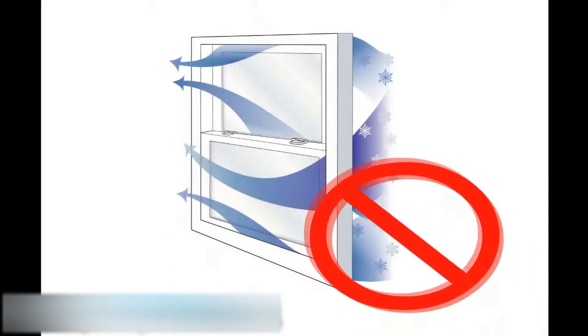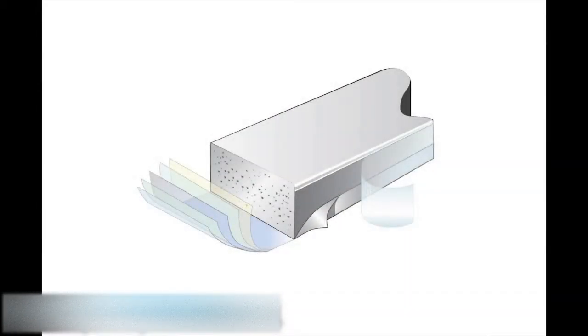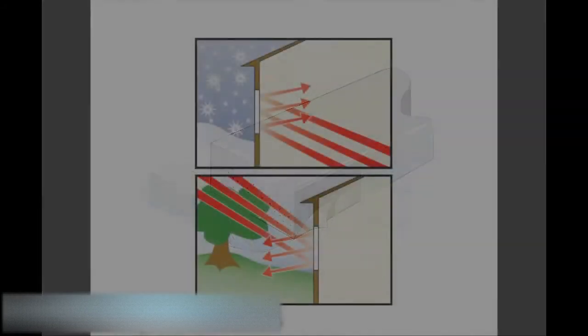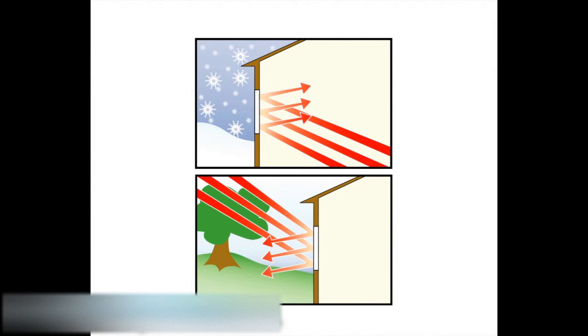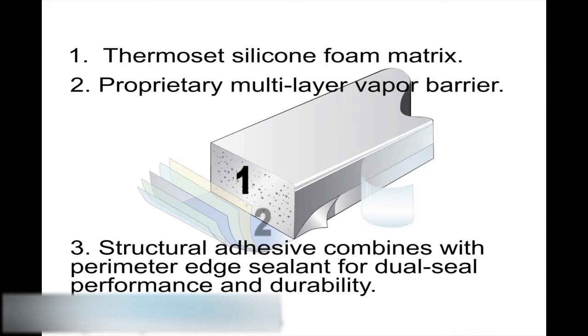Finally, the last feature we wanted to talk about today is the super spacer system. The great thing about super spacers is that it's a non-metallic glazing system, so there's no transfer of heat or cold. On top of that, it's the only dual-seal glazing system on the market today, giving you great energy performance and great protection against heat and cold conductivity towards the inside of the house. Thank you for investing your time with me today and learning a little bit about windows.